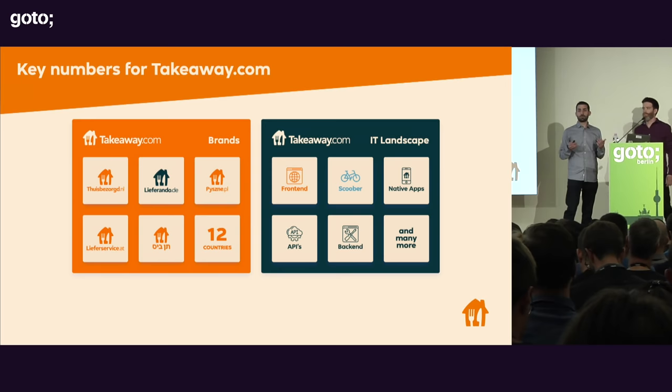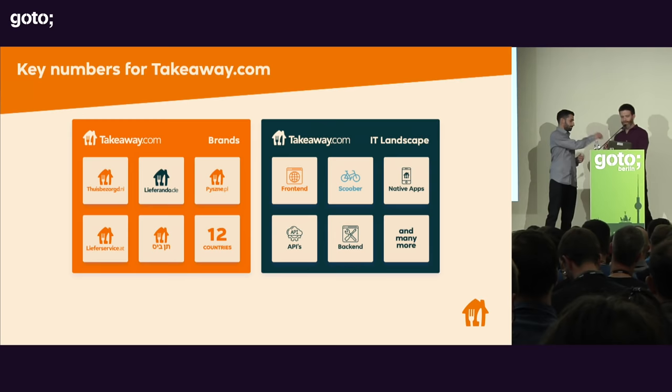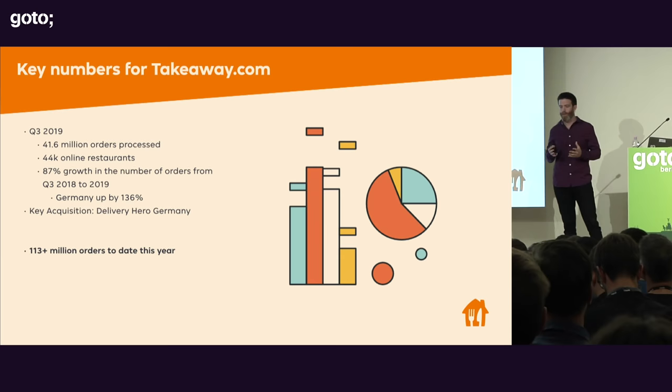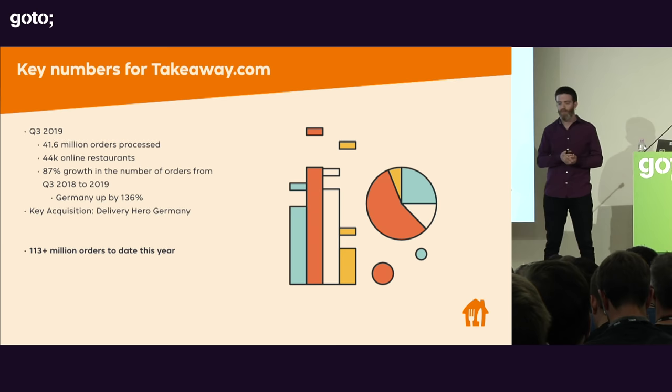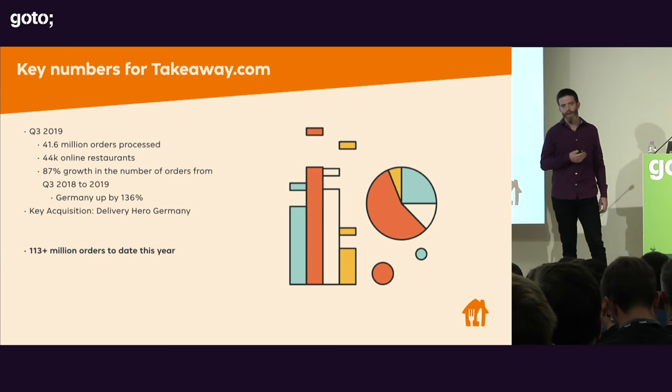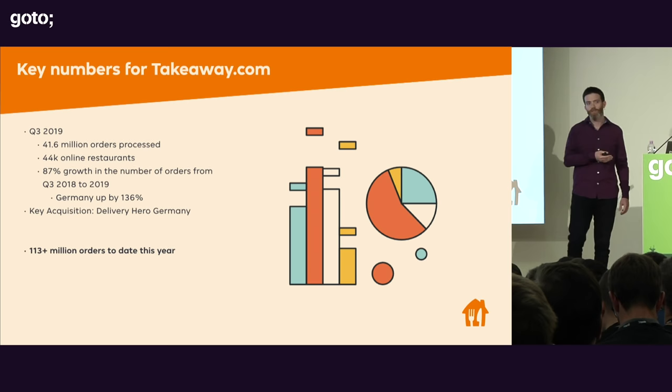We want to give you some metrics so you can have a frame of reference for the scale of the business we're operating with. In Q3 of 2019, we processed almost 42 million orders while supporting almost 44,000 restaurants online. We experienced 87% growth in the number of orders from Q3 2018 to 2019.